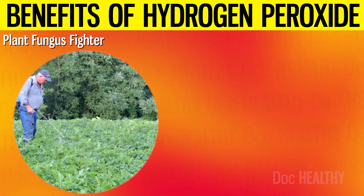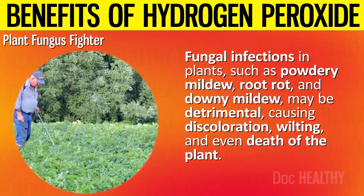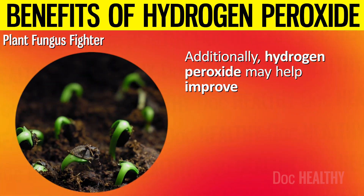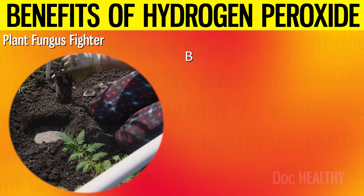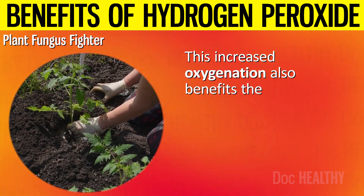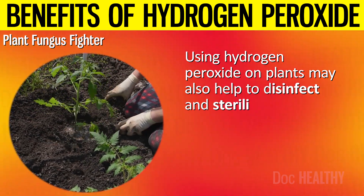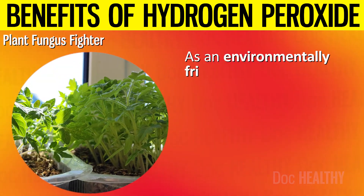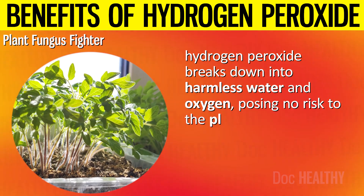6. Plant Fungus Fighter. Fungal infections in plants such as powdery mildew, root rot, and downy mildew may be detrimental, causing discoloration, wilting, and even death of the plant. Hydrogen peroxide may help improve soil health by increasing oxygen levels, creating a more oxygen-rich environment that is less conducive to fungal growth. This increased oxygenation also benefits the plant roots, promoting healthier growth and improving their ability to absorb nutrients. Using hydrogen peroxide on plants may also help to disinfect and sterilize the soil and plant surfaces. As an environmentally friendly alternative to chemical fungicides, it breaks down into harmless water and oxygen, posing no risk to the plants, soil, or beneficial microorganisms.